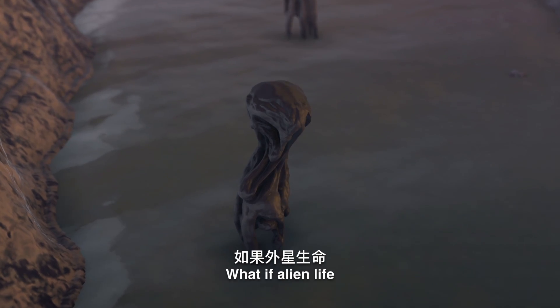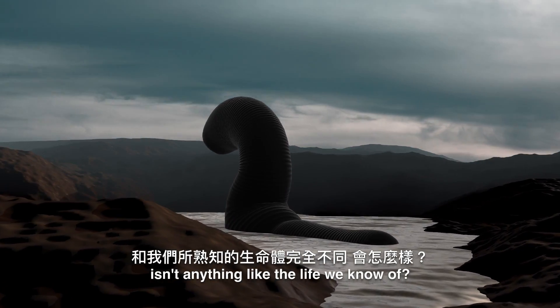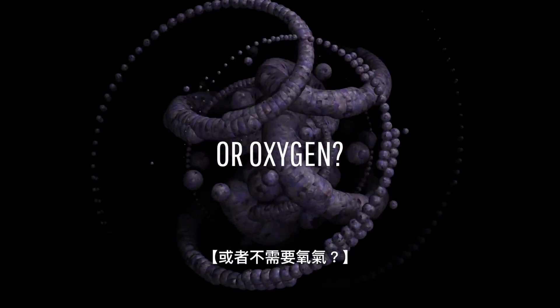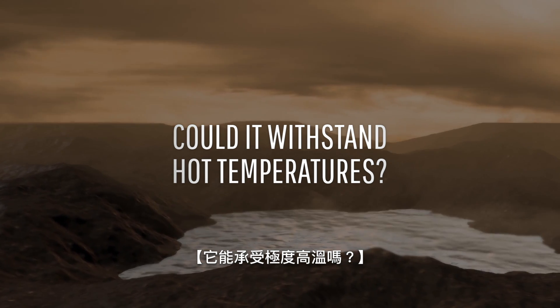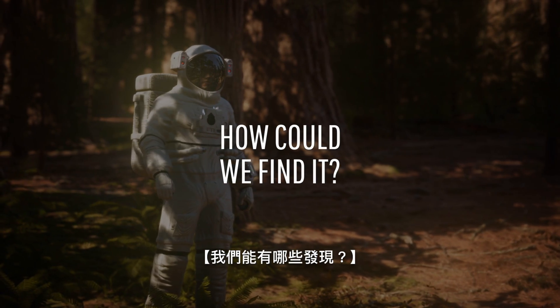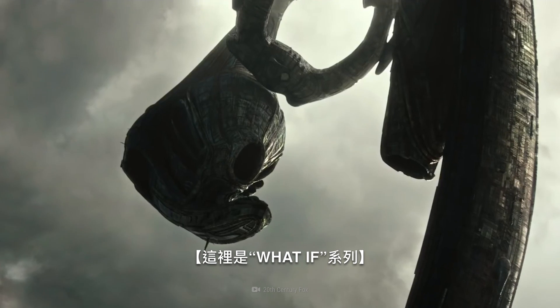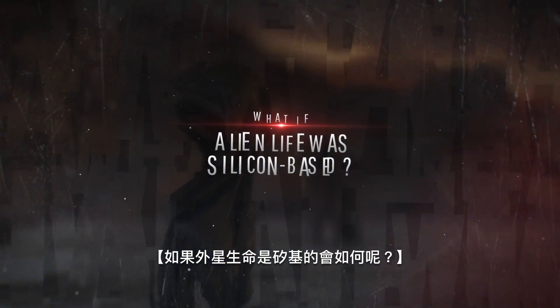What if alien life isn't anything like the life we know of? What if it doesn't need water, or oxygen? What if it can withstand incredibly hot temperatures, or very acidic environments? And what would we need to search for to finally find it? This is What If, and here's what would happen if alien life was silicon-based.